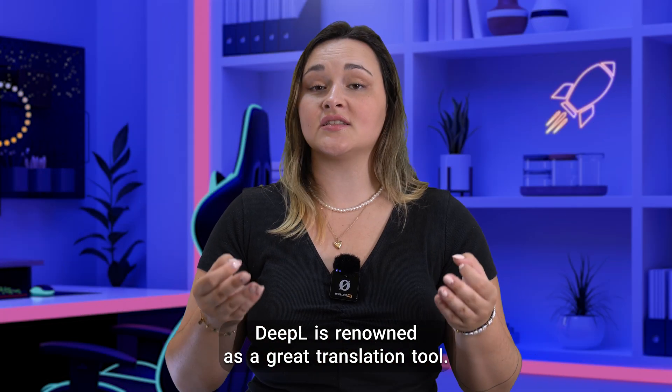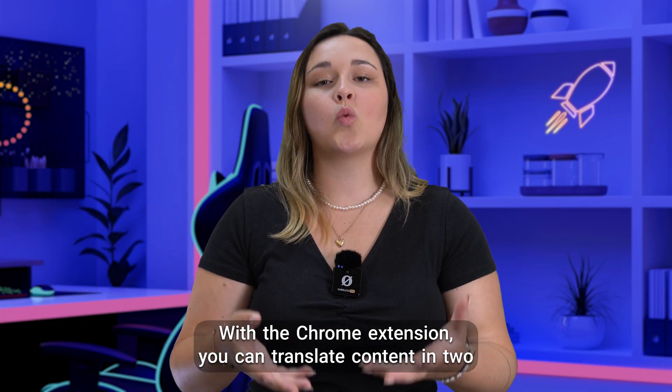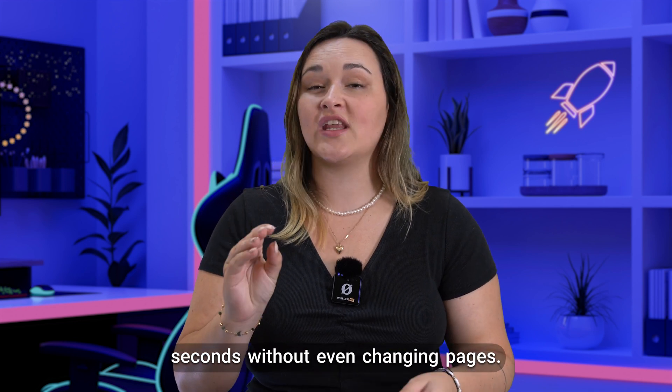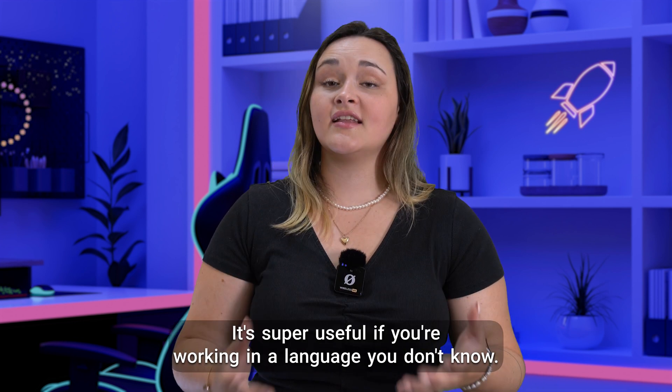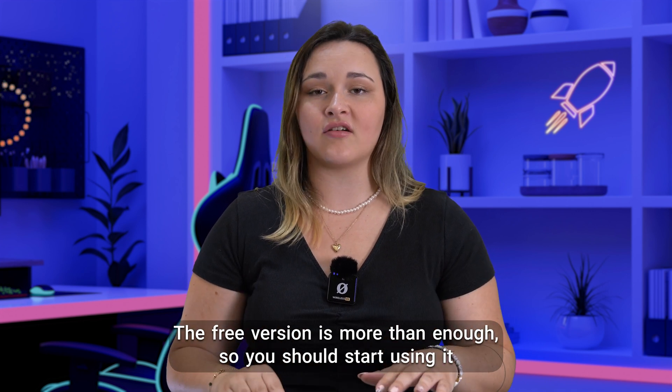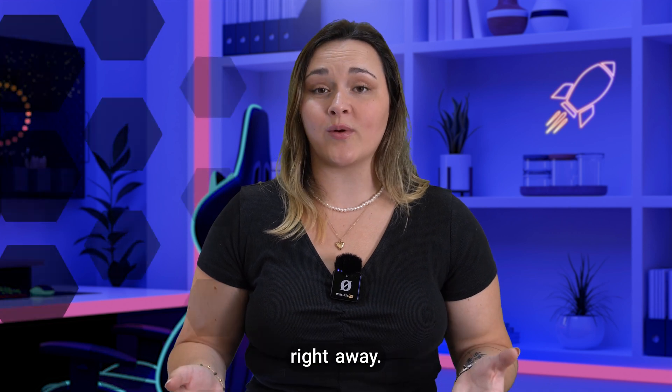DeepL is renowned as a great translation tool. With the Chrome extension, you can translate content in two seconds without even changing pages. It's super useful if you're working in a language you don't know. The free version is more than enough, so you should start using it right away.